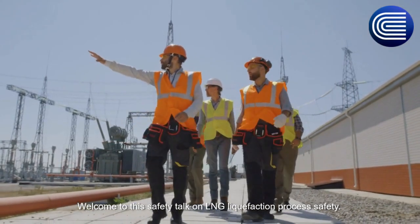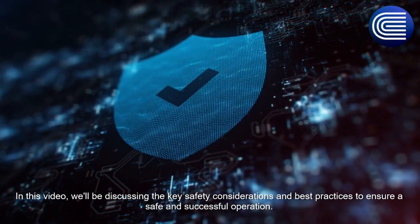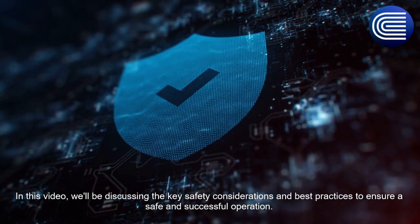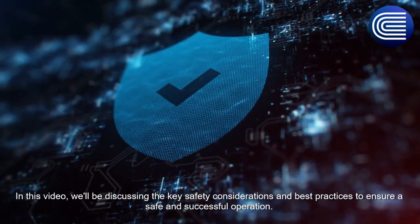Welcome to this safety talk on LNG liquefaction process safety. In this video, we will be discussing the key safety considerations and best practices to ensure a safe and successful operation.